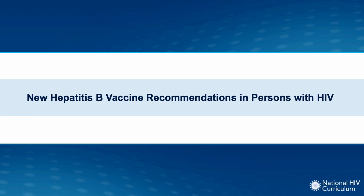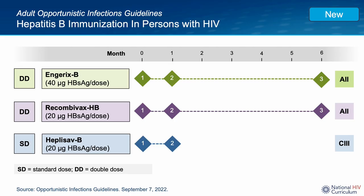The new hepatitis B vaccine recommendations were issued in the Opportunistic Infection Guidelines on September 7, 2022. The preferred vaccines for persons with HIV who have not previously received hepatitis B vaccine remain Engerix-B and Recombivax HB. The major new recommendation is to use a double dose three-dose series given at zero, one, and six months — an A2 recommendation for both vaccines. The standard dose of Engerix-B is 20 micrograms per dose, so double dose requires 40 micrograms per dose. Similarly, the standard dose of Recombivax HB is 10 micrograms per dose, so double dose is 20 micrograms per dose.